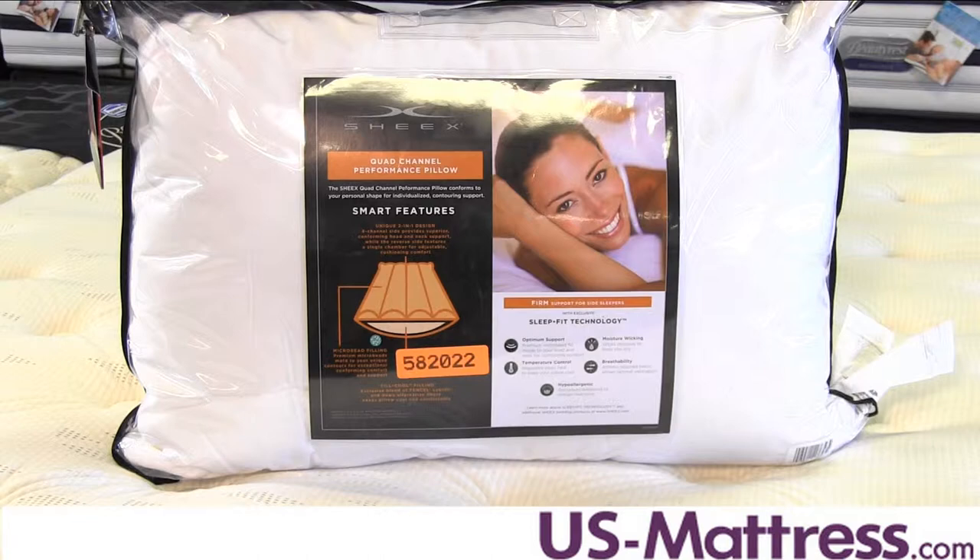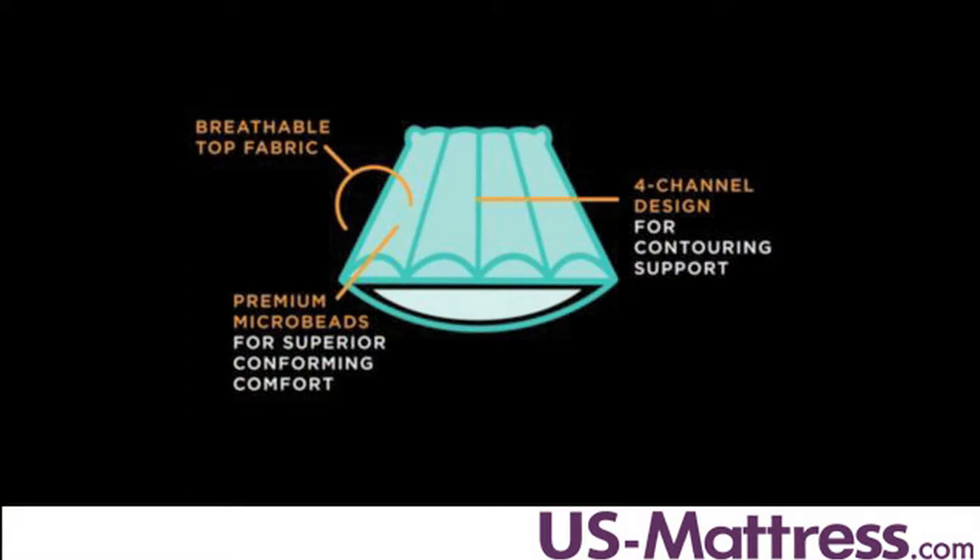This unique 2 in 1 hybrid pillow features an innovative 4 channel top design and a premium micro bead fill that provides the ultimate cushioning support. The Quad Channel Top is filled with premium micro beads that mold to the unique contours of your head and neck to give exceptional conforming comfort.